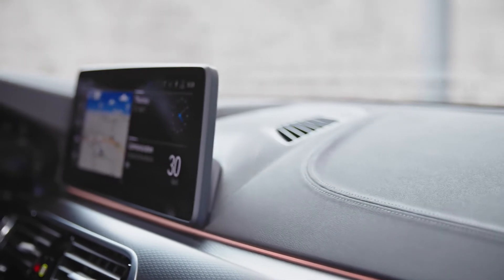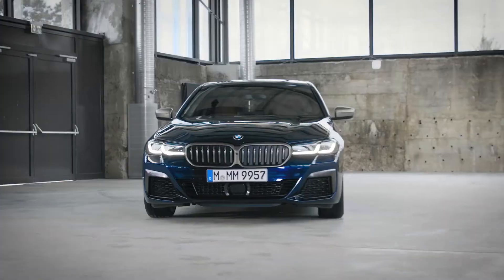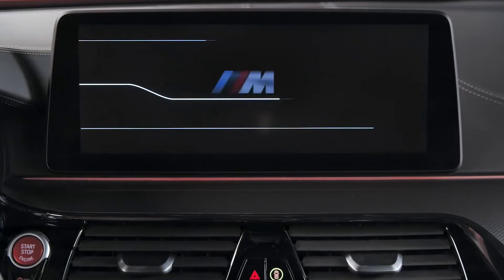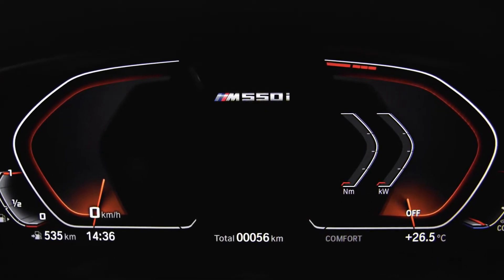One of the main highlights of the facelift is the center information display, which measures 12.3 inches with Live Cockpit Professional. With the BMW operating system 7, you can access all settings and functions incredibly quickly. If you choose the M model, you will not just be greeted by the illuminated M550i designation at the door entry sill — you can also enjoy the M-specific welcome scenario in the center information display. You will also find the specific M badging and M colors in the instrument cluster and on the M seat belts.